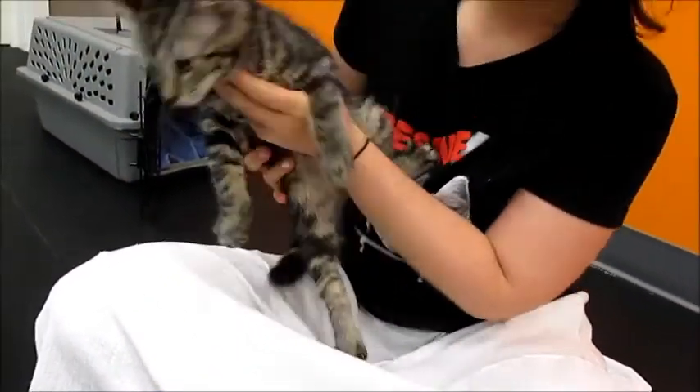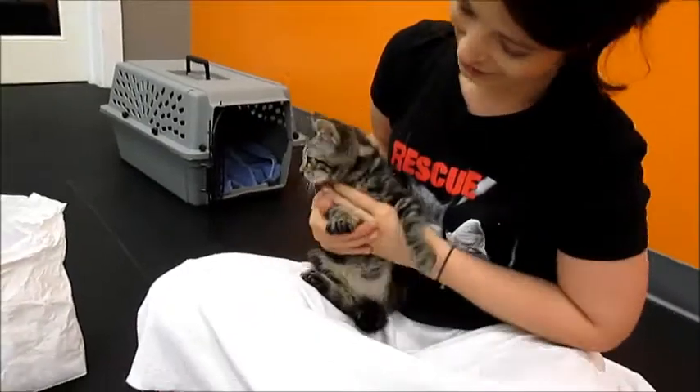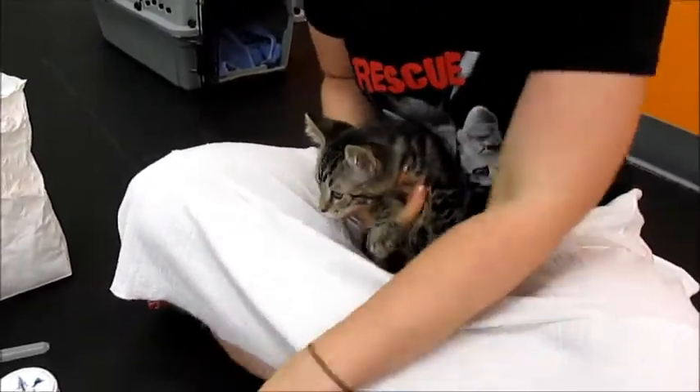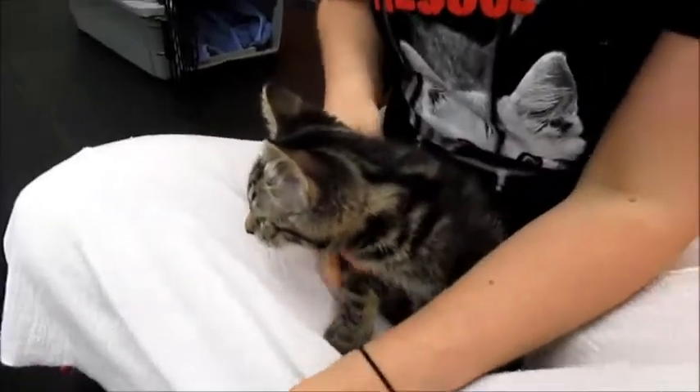This is Elle. She's a kitten in Motley Zoo's care and she's nine weeks old, and we're going to give her medicine for an upper respiratory infection.